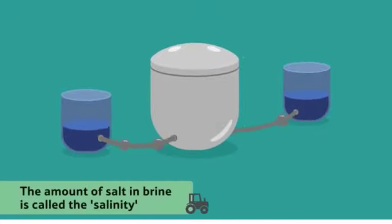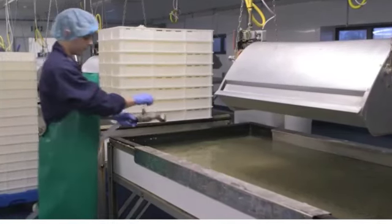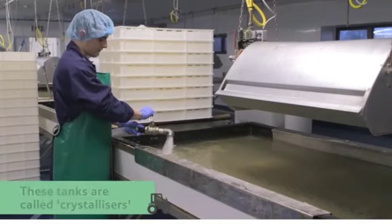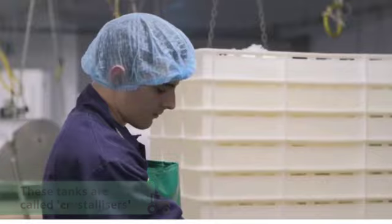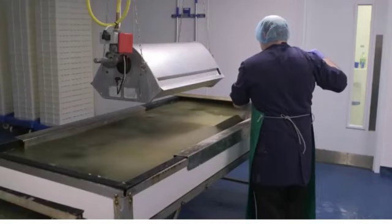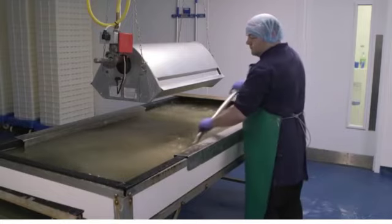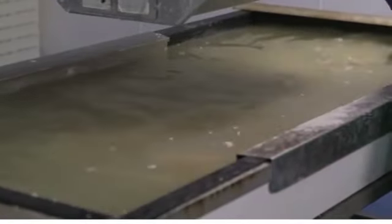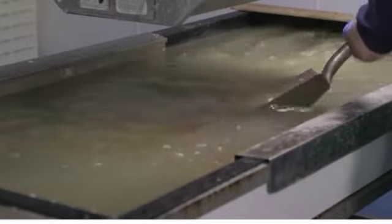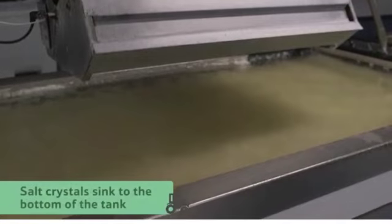The amount of salt in the brine is called its salinity. The salty brine is then pumped into these shallow tanks, which are called crystallisers. This is where the salt crystals will form. The salt harvester stirs the brine in a figure of eight shape to ensure it is well mixed and the water in the brine evaporates evenly. As the crystals start to grow on the brine surface, they eventually get too heavy to float and sink to the bottom of the tank.